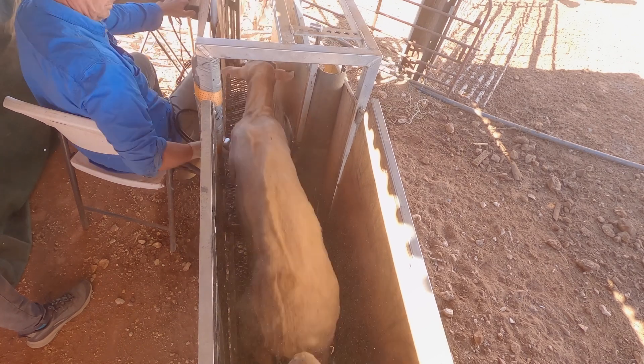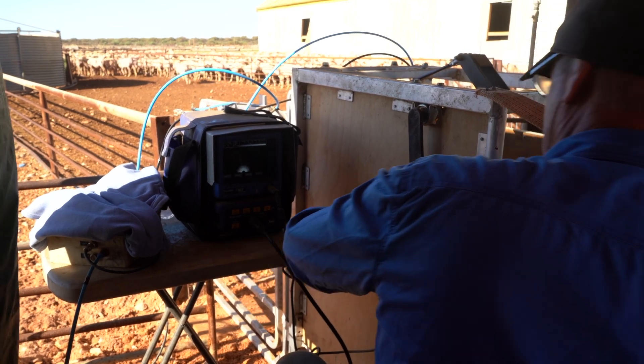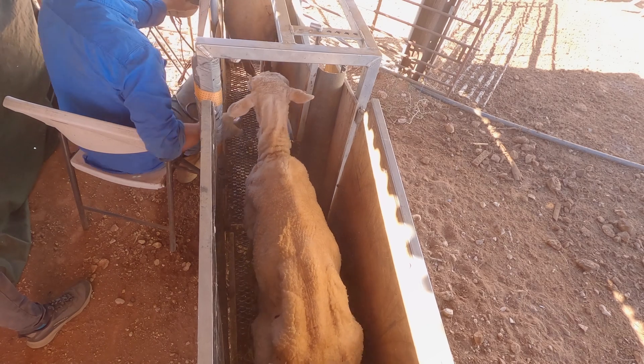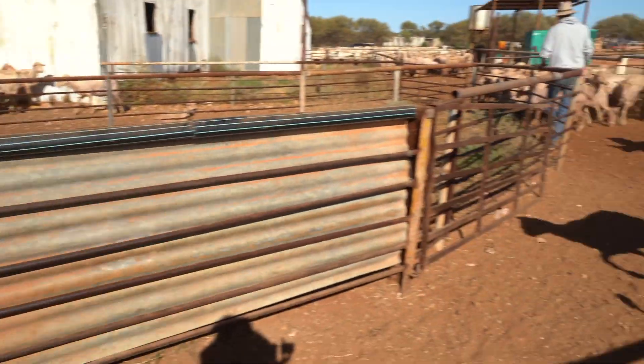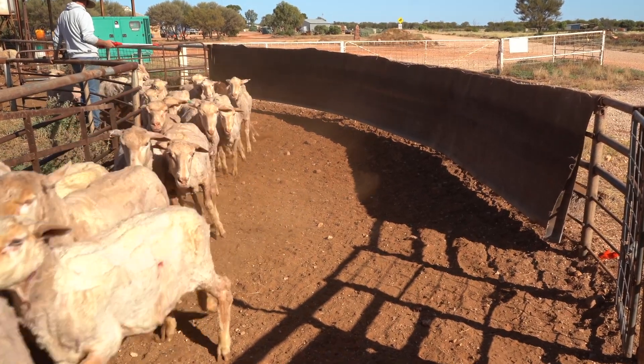We're only taking the ewes off that are in lamb — we're not doing twins up here because they're too advanced to do. We did a couple of mobs last year, but if you've got all twins in one mob, that's probably too many for each paddock. So what we did was scan a percentage of about 100 to 150 ewes of each mob. That gives us an idea of how many multiples we've got so we can work out how many we're losing.